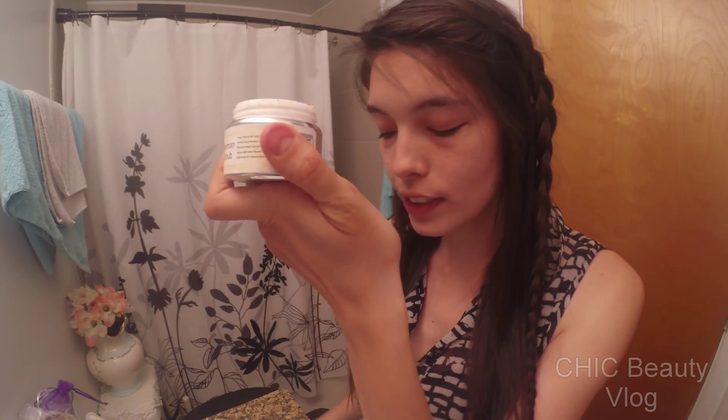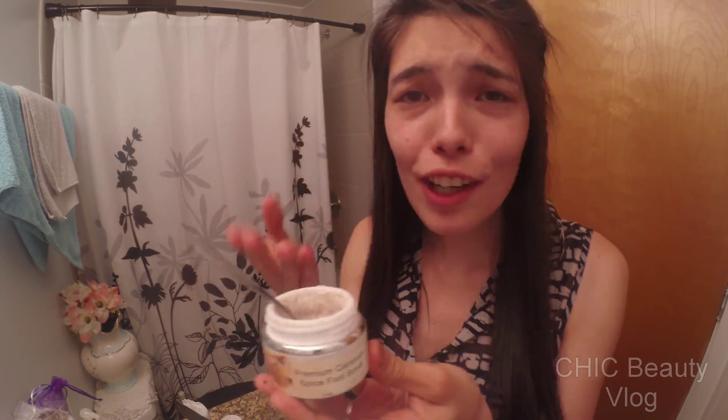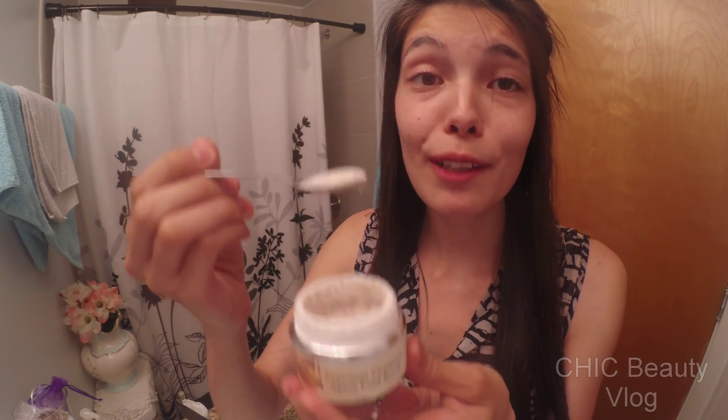Step number two is soak your feet for 10 to 15 minutes. Go ahead and pamper yourself a little more — put on a face mask, read a book, listen to some music. You're sitting there anyway, so relax. Once you're done soaking, open up your foot scrub, get your scooper and scoop some out. I generally like squeeze bottles because it's more hygienic than dipping your fingers in. You're going to be inserting a lot of bacteria that way, so I've learned to always use some sort of scoop.